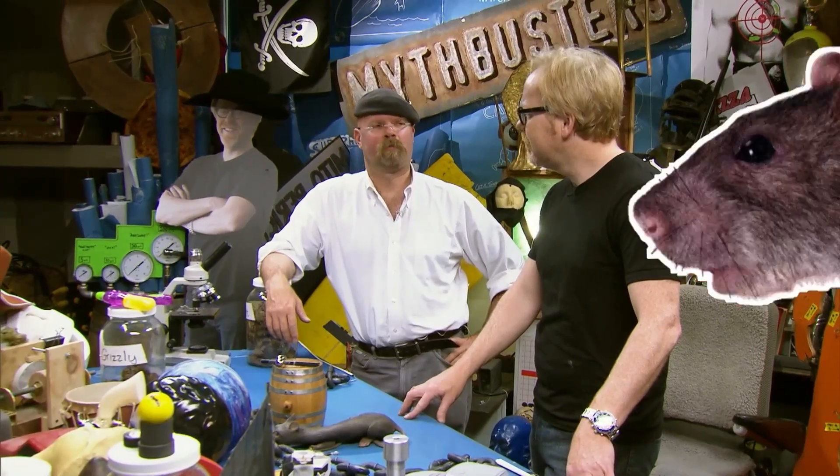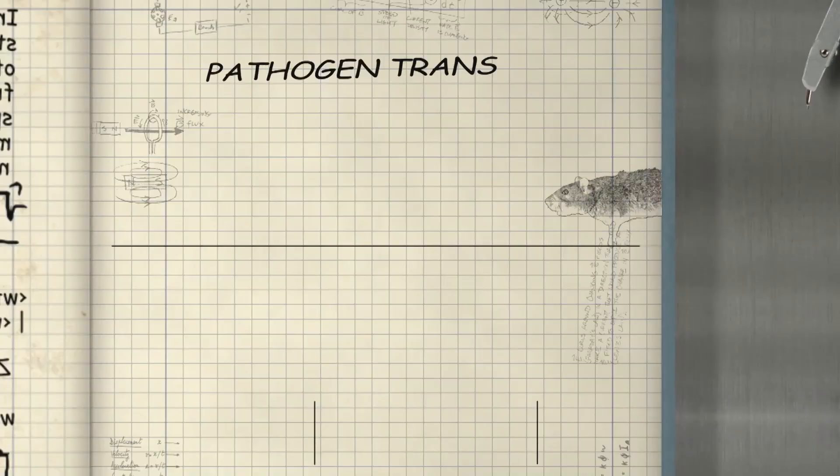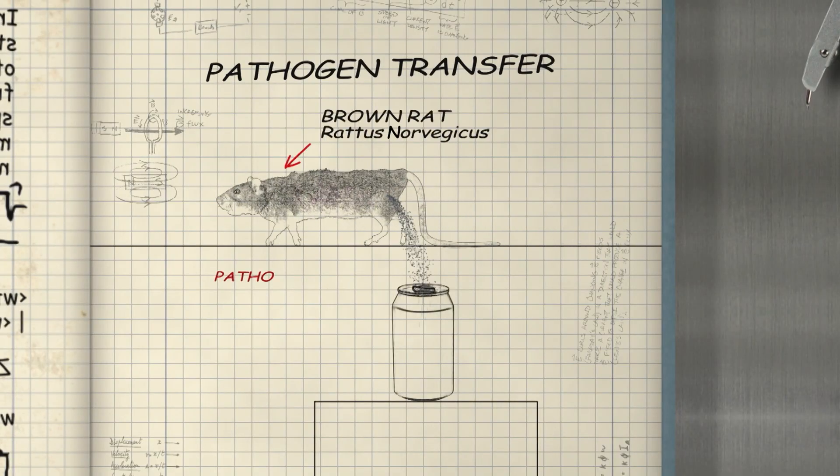We need to get a whole passel of rats — actually it's a horde, swarm, rabble, or pack of rats — and a bunch of cans and let nature take its course. It's not rat pee itself that could kill you; it's the fact that rat pee could potentially carry both leptospirosis and Hantavirus that makes it potentially dangerous. According to this myth, deadly pathogens transfer from rat through rat urine to soda can and from there to people.